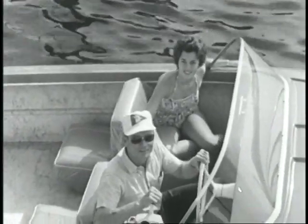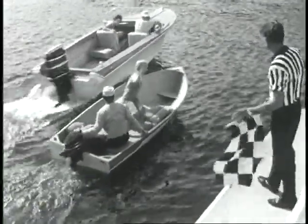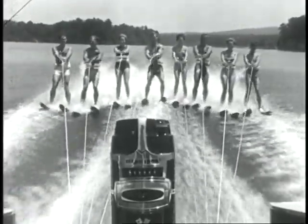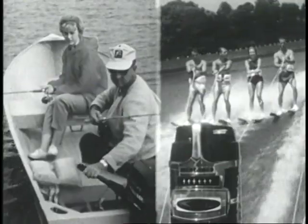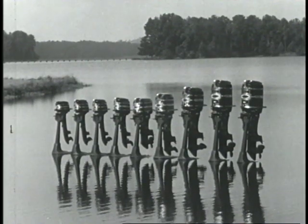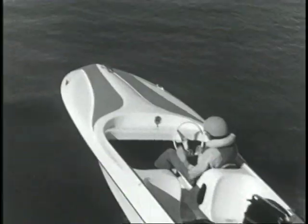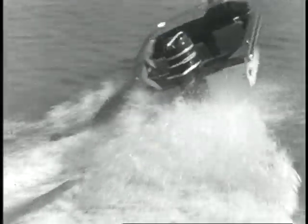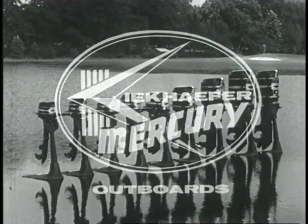Bob and Betty have a new 1964 Merc 1000 — 100 horsepower. Jim and Shirley have a new Merc 39 — 3.9 horsepower. Who's going to win? Both of them. Bob and Betty want an outboard that'll pull a whole gang of skiers, while Jim and Shirley just want to go fishing. Mercury makes the right outboard for each of them — and for any boating activity. Nine Mercs ranging from 3.9 to 100 horsepower. 25 years of creative engineering have made Mercury the best. Compare Merc with any competitor's outboard — it's the quickest way to find there's no comparison.